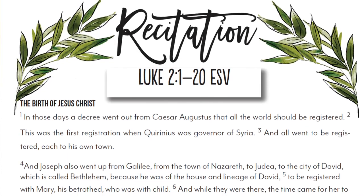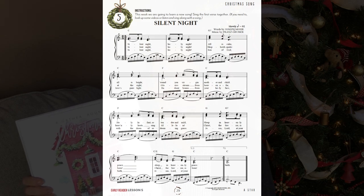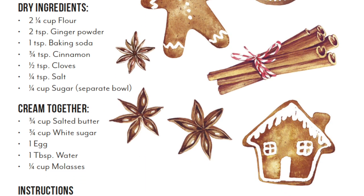Every lesson begins with a recitation from the book of Luke — you read the same 20 verses about the Christmas story aloud each day for all 12 lessons. The hope is that by the end you and your children will have it pretty well memorized. There are also weekly Christmas carols to sing or listen to, recipes for baking projects each week — sugar cookies, gingerbread cookies, caramel crackers — movie suggestions with discussion guides. This unit is just jam-packed full of Christmas activities and fun.